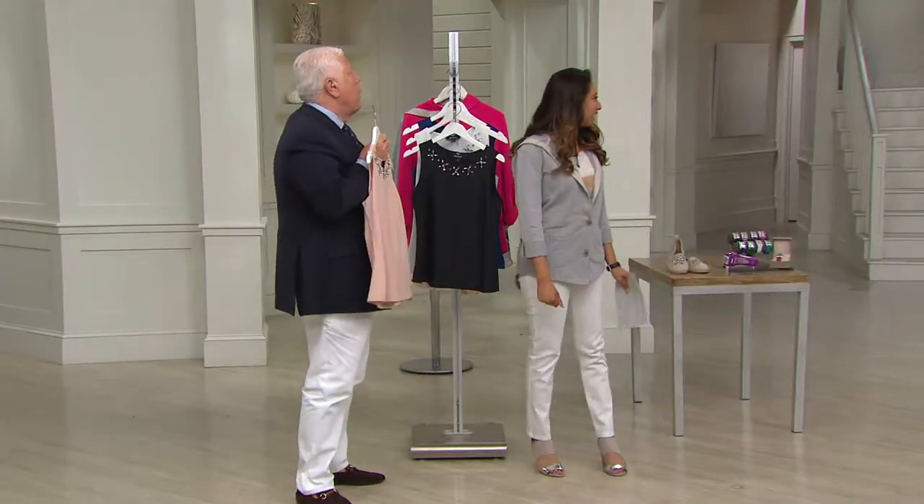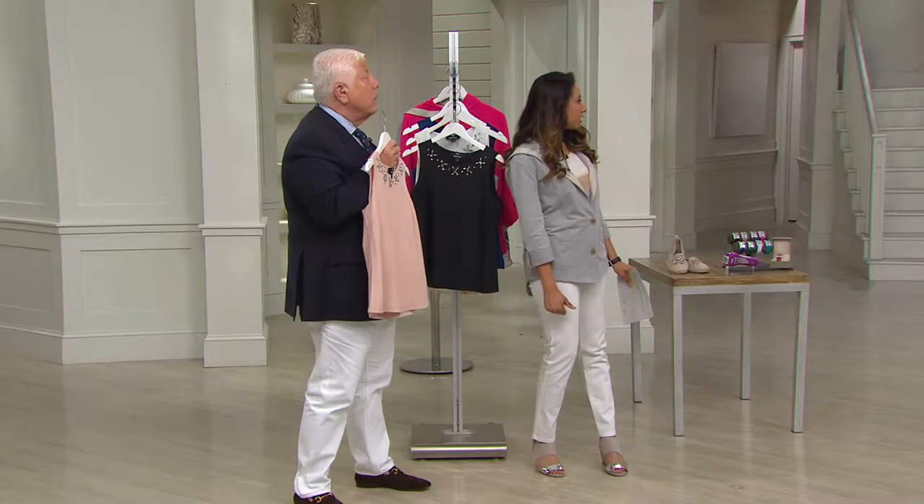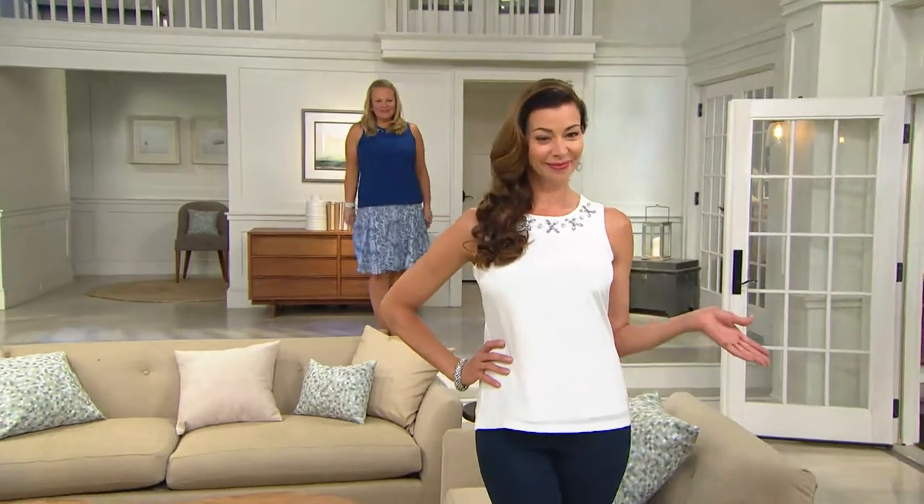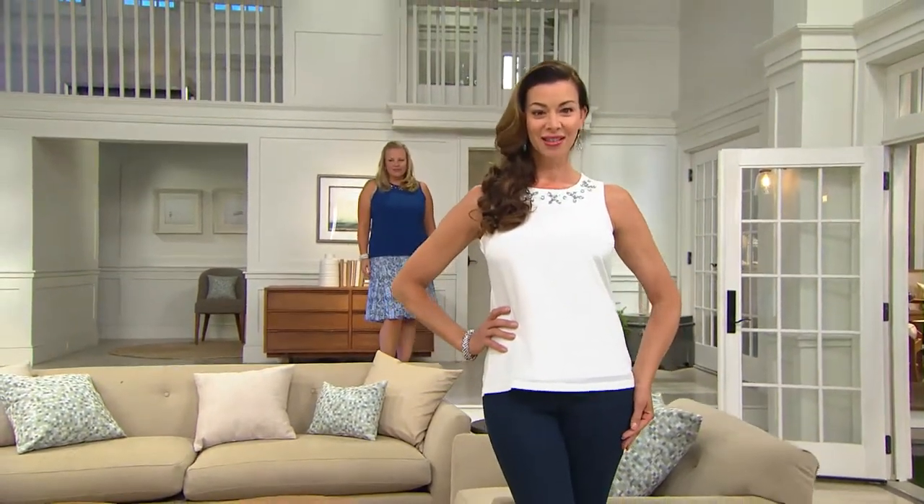Look at how great it looks on the girls. Good morning Jackie, good morning Angela. Skinny jean — it looks amazing. Jackie has it on with the skirt, which we're going to take a look at next.